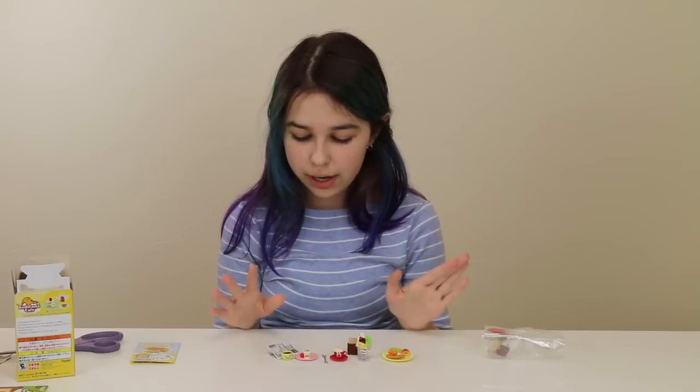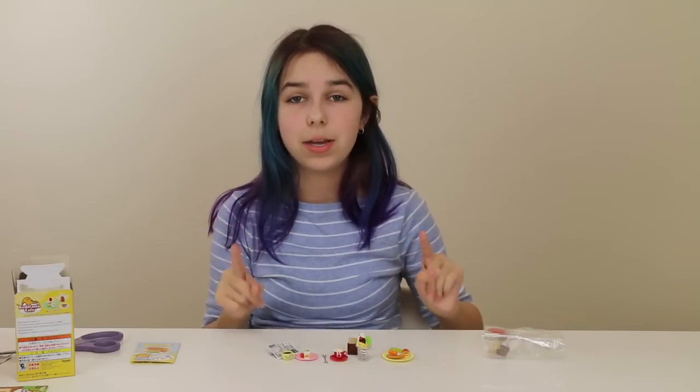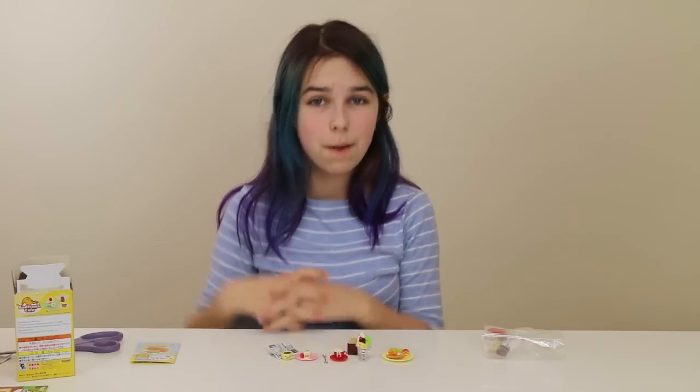They're so cute and tiny and adorable and I love these so much. I really feel like I need to get more of these. Anyway you guys, let me know what you think of these in the comment section below. They are so cute and I cannot get enough of these, so I'm probably going to grab some more next time I go to Hot Topic. Thank you all so much for watching — I love you all so much! Goodbye!